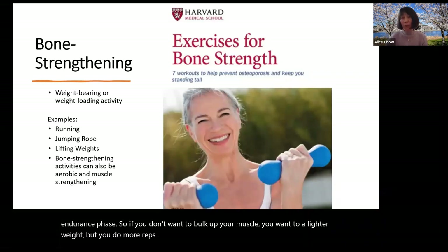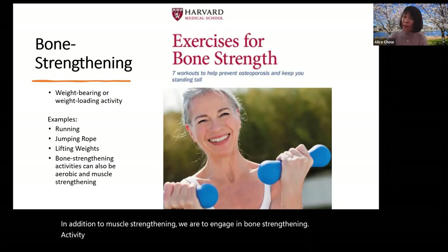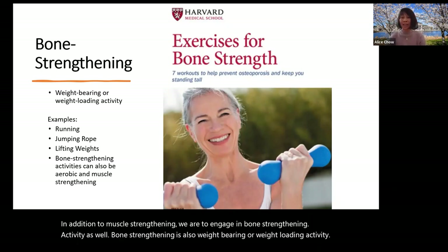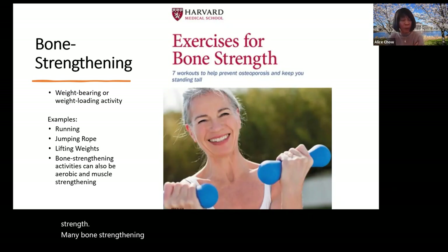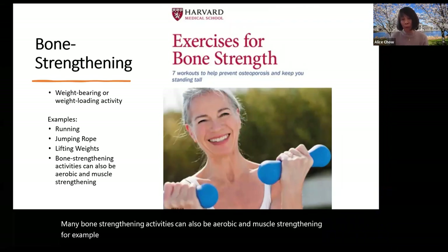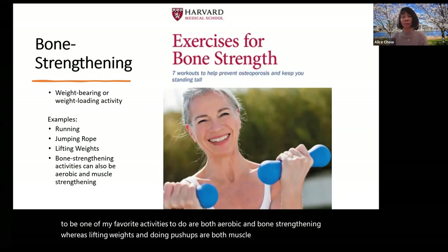In addition to muscle strengthening, we should engage in bone strengthening activity as well. Bone strengthening is also called weight-bearing or weight-loading activity — it produces an impact or tension force on the bones that promotes bone growth and strength. Many bone strengthening activities can also be aerobic and muscle strengthening. For example, running and jumping rope are both aerobic and bone strengthening, whereas lifting weights and doing push-ups are both muscle strengthening and bone strengthening.